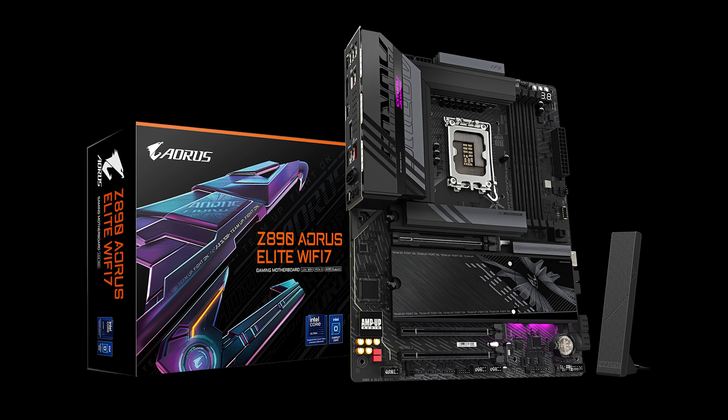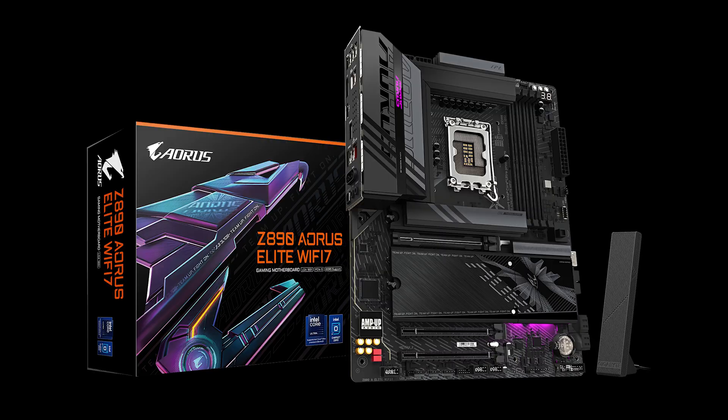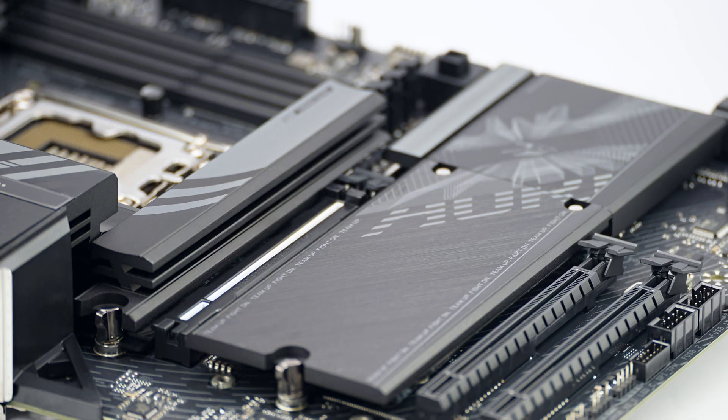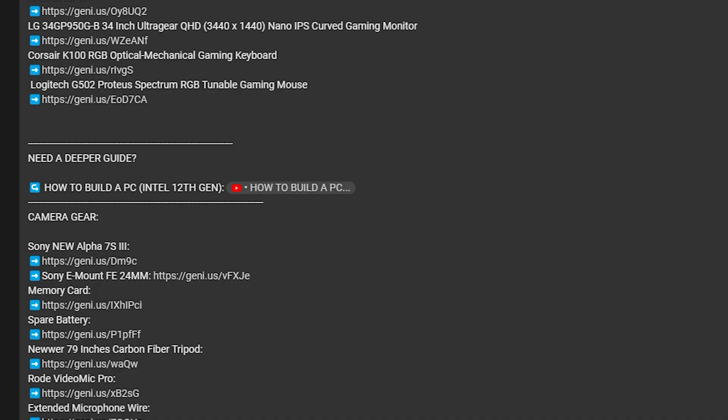The Gigabyte Aorus Z890 Elite features Wi-Fi 7, Bluetooth 5.4, and PCIe 5 — it has everything you can dream of, especially if you're not afraid to use Intel. Don't be afraid of Intel, especially if you're first building a PC. It's great for video editing, photo editing, and gaming. It also has M.2 latches to make it easy to remove and install M.2 drives, and you can easily install your GPU with an easy press button. You can get it for only $299 USD.